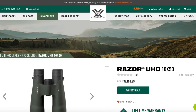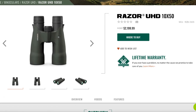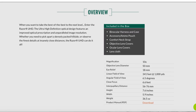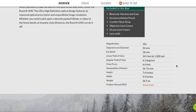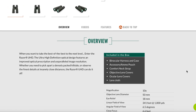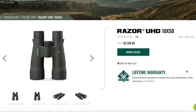They also make the Razer UHDs in a 10x50 — a little bit bigger objective lens, only $50 more for the bigger objective. And you really don't gain too much weight here, just 36.5 ounces. So for $50 more and just a little bit more weight, it may actually be worth it to you to go up to the 50 millimeter.